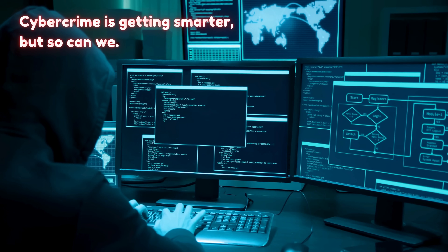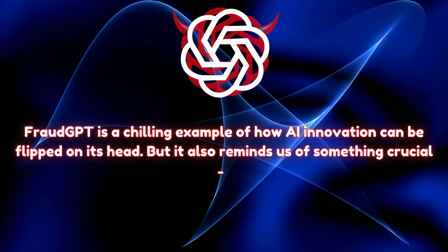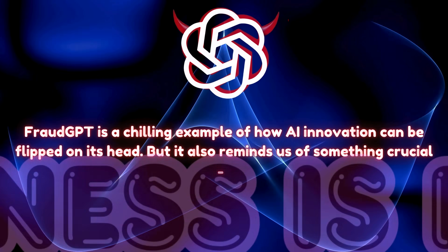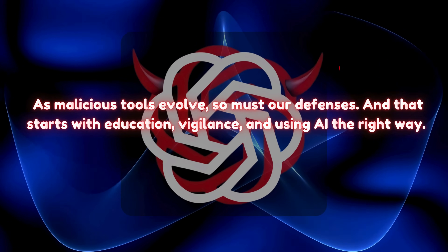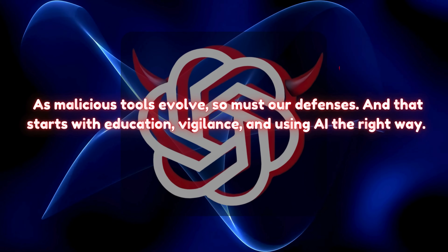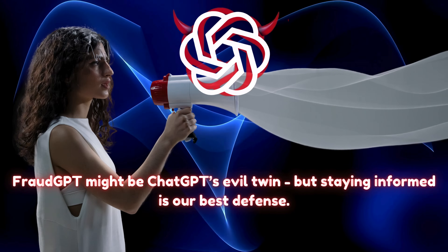Cybercrime is getting smarter, but so can we. FraudGPT is a chilling example of how AI innovation can be flipped on its head, but it also reminds us of something crucial: awareness is power. As malicious tools evolve, so must our defenses — and that starts with education, vigilance, and using AI the right way. FraudGPT might be ChatGPT's evil twin, but staying informed is our best defense.